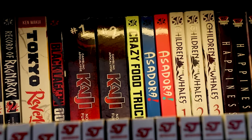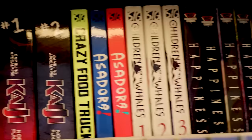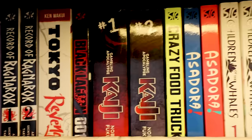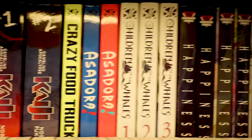Crazy Food Truck — I wanted more volumes, not more story. The story's fine, it's just a very short food series. Asadora — I've got to get back into reading and collecting it. Children of the Whales — this was gifted to me. I've read a bunch of it digitally. Please read this series, it is so freaking good.